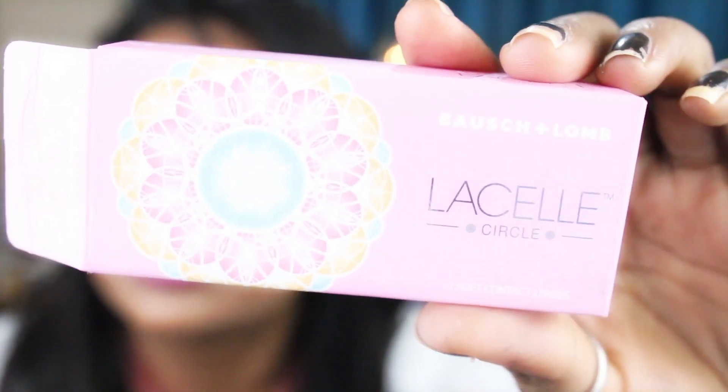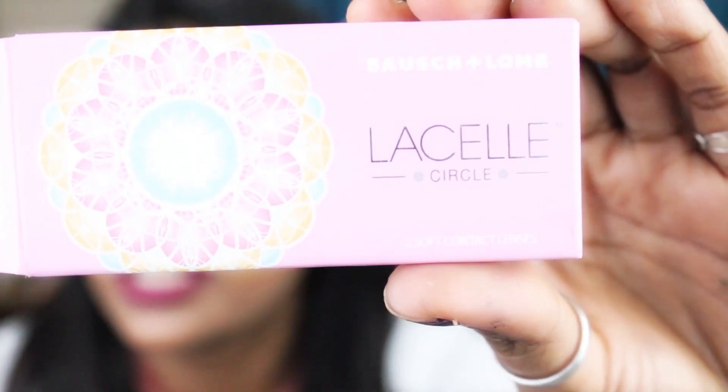You guys keep asking me about my lens color in every single video, so I thought I'd just show you. These are from Bausch & Lomb, the Last series, in the design called Circle. This is how the contacts come packaged. My color is brown, though they have a couple of other colors too. If you don't need power lenses you can buy online at Lenskart. If you do have power, I'd suggest getting your eyes tested by a doctor first and then going to the store with the prescription.